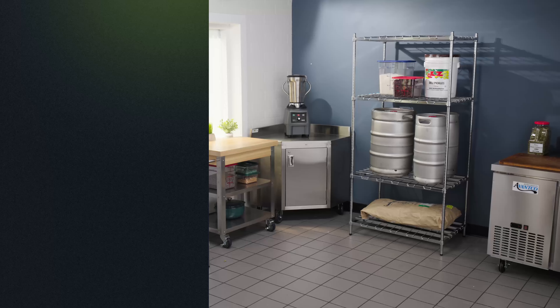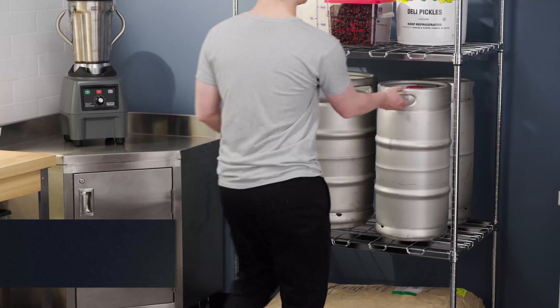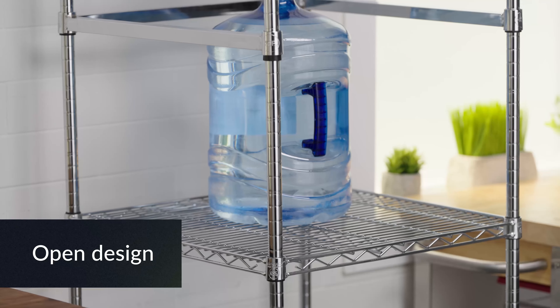Maximize your storage space with Regency Dunnage shelving units. Strong enough to hold 800 pounds of product, these shelves are available in green epoxy for damp environments or chrome for dry storage. Their open design promotes airflow around stored items.